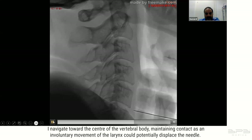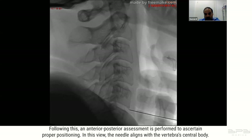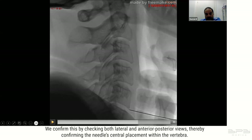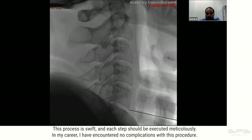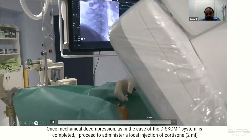Following this, an anterior-posterior assessment is performed to ascertain proper positioning. In this view the needle aligns with the vertebra's central body. We confirm this by checking both lateral and anterior-posterior views, thereby confirming the needle's central placement within the vertebra. This process is swift and each step should be executed meticulously. In my career I have encountered no complications with this procedure.